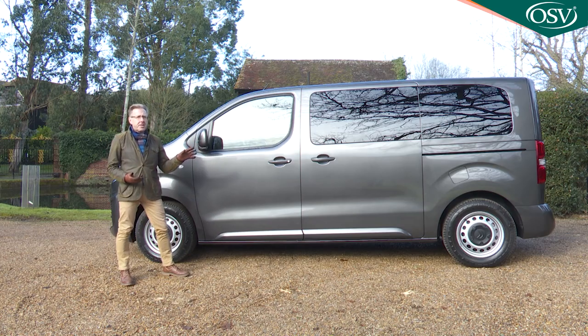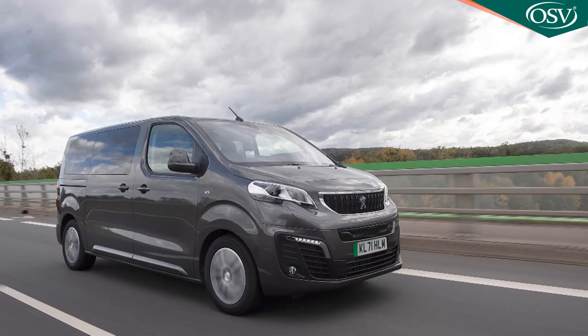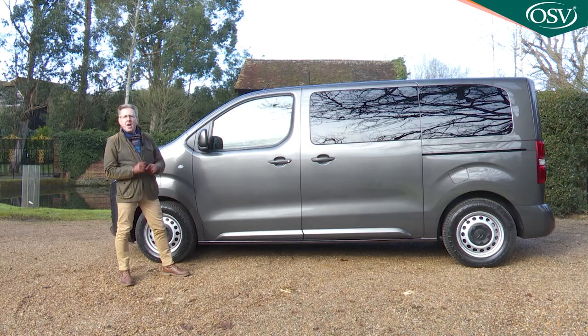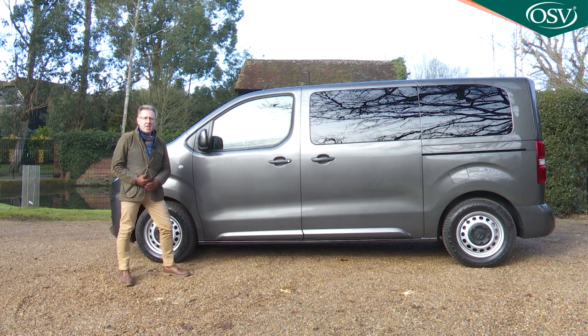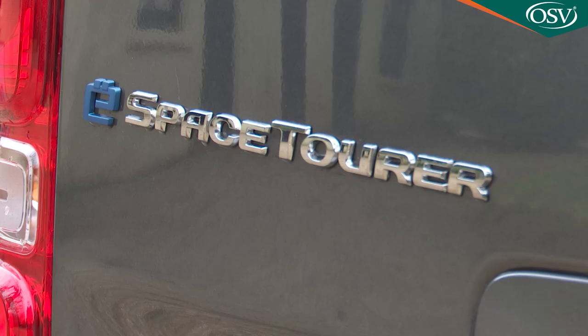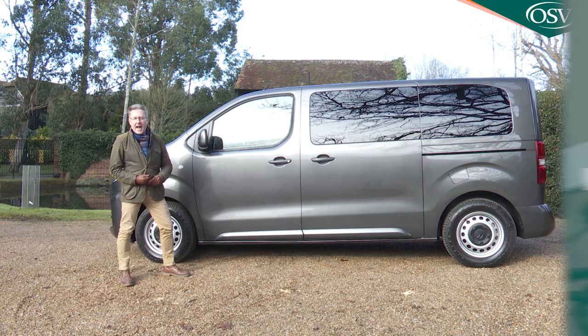So their MPV counterparts — the Mercedes V-Class, the Peugeot Traveller, the Vauxhall Vivaro Life and the Citroën Space Tourer — also get the BEV treatment. The Peugeot, the Vauxhall and the Citroën are essentially the same underneath, sharing the same PSA group powertrain. It's the Citroën model, badged the e-Space Tourer, that we look at here.